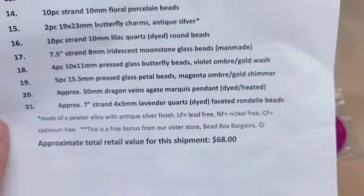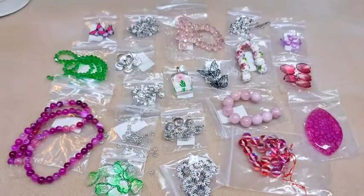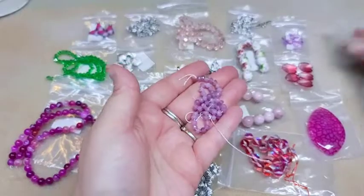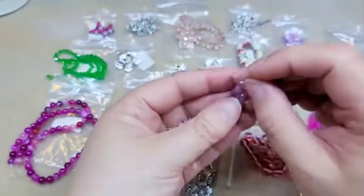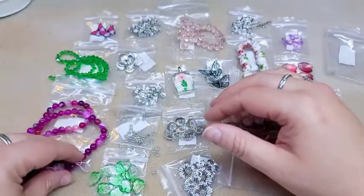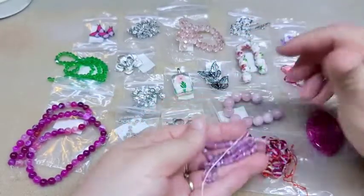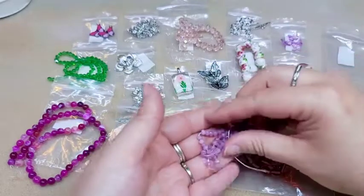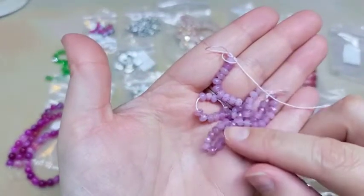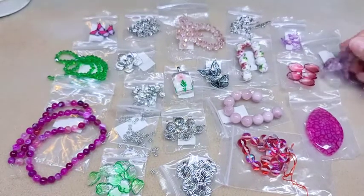Last but not least on our list is a seven-inch strand of four by three millimeter lavender quartz faceted rondelle beads. These are tiny — they're very pretty and they go with your purples. They can still go with the butterflies and porcelains as well. I really do like those; they're very pretty and I love quartz.